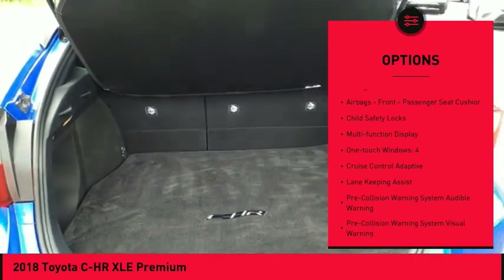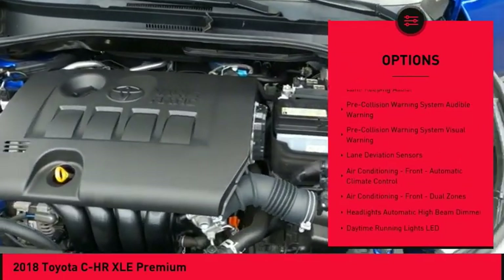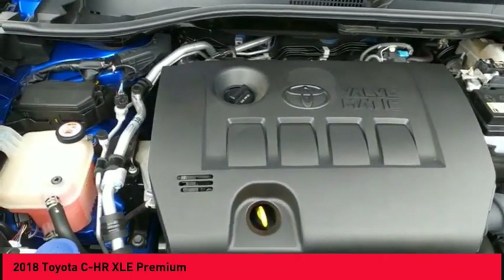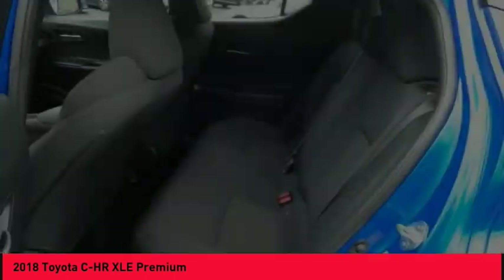traction control, stability control, braking assist, power brakes, airbags — driver, knee, front, and passenger seat cushion airbags — child safety locks, multifunction display, one-touch windows on all four.